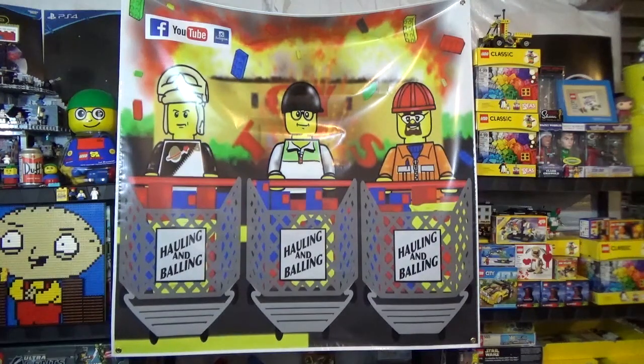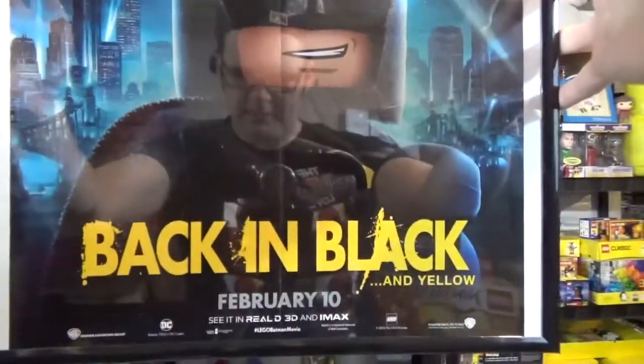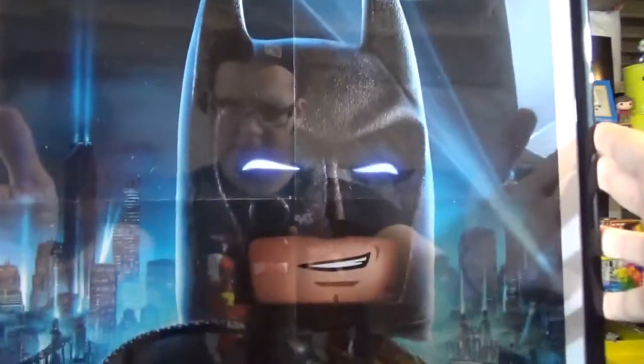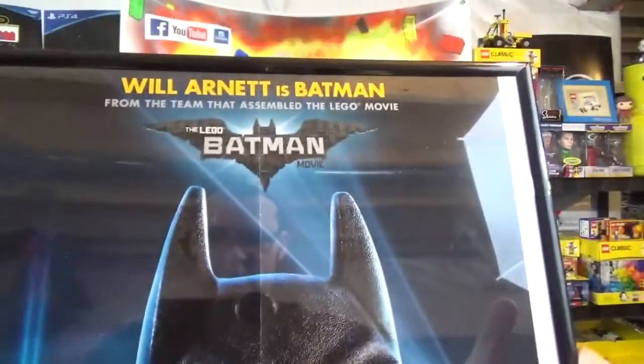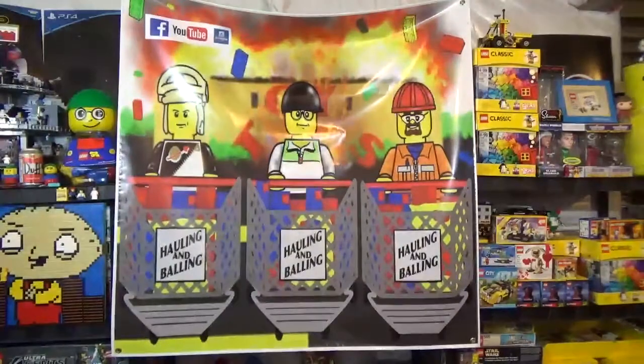The second of four posters — back in black, awesome poster. Will Arnett is Batman, and it's just already framed, very very cool. That's the second Shop at Home order.